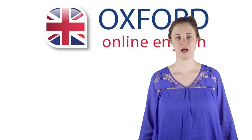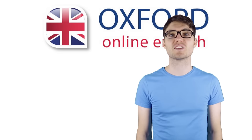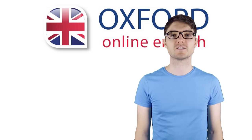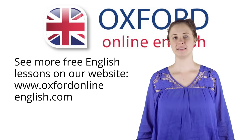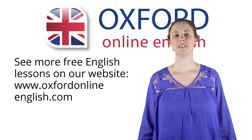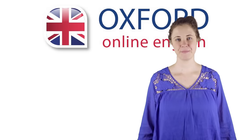I hope these phrases help you the next time you go shopping. That's the end of the lesson. Thank you for joining us. You can see more free lessons on our website, OxfordOnlineEnglish.com. See you next time.